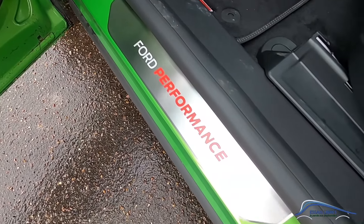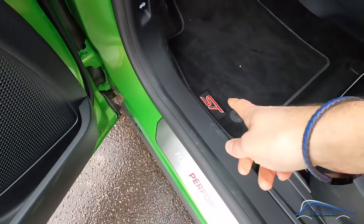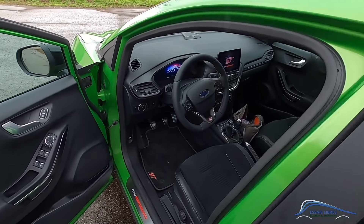Note on the door sills: Ford Performance branding confirms this is a sporty version, and the ST floor mats too. For interior habitability, we covered that in the previous report. Where this car is best appreciated is on the road, so let's get back to it.